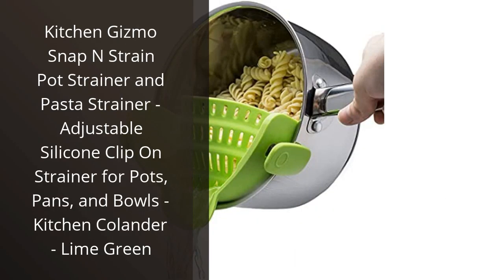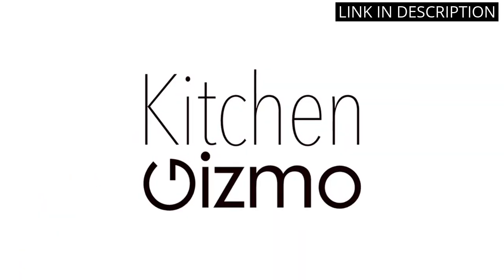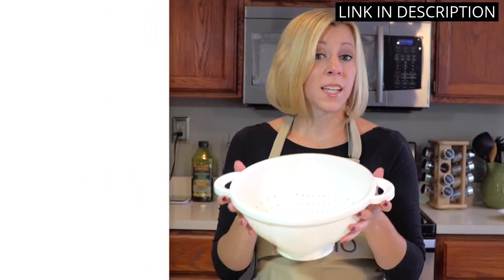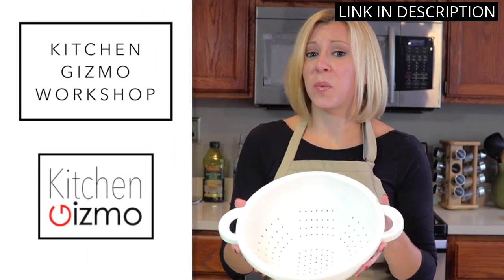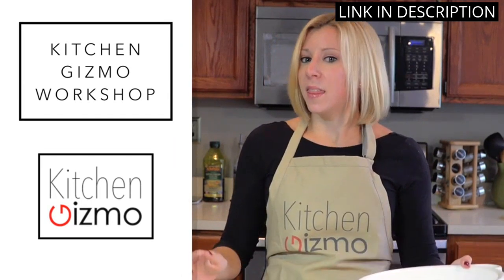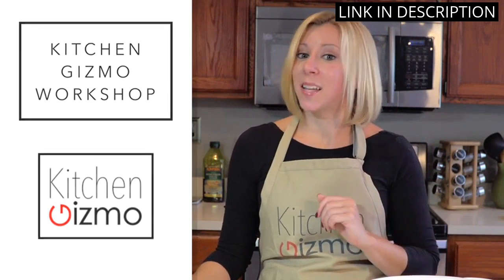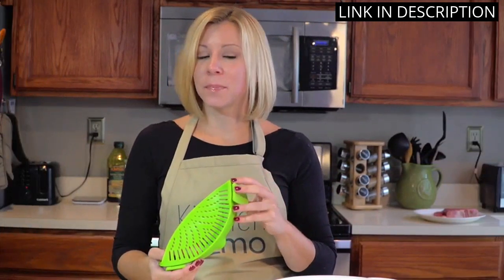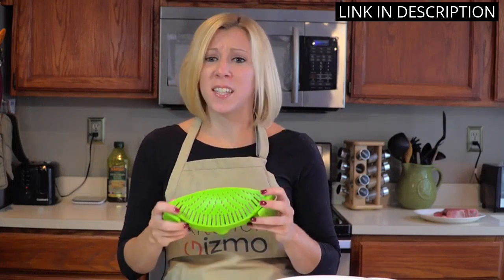I absolutely love the Kitchen Gizmo Snap and Strain Pot Strainer and Pasta Strainer. This adjustable silicone clip-on strainer makes straining pasta and liquid from pots and pans so effortless. It fits securely on a variety of sizes, and the lime green color adds a fun pop of color to my kitchen. The silicone material is easy to clean and doesn't scratch my non-stick pans. This is a must-have gadget for every home cook.